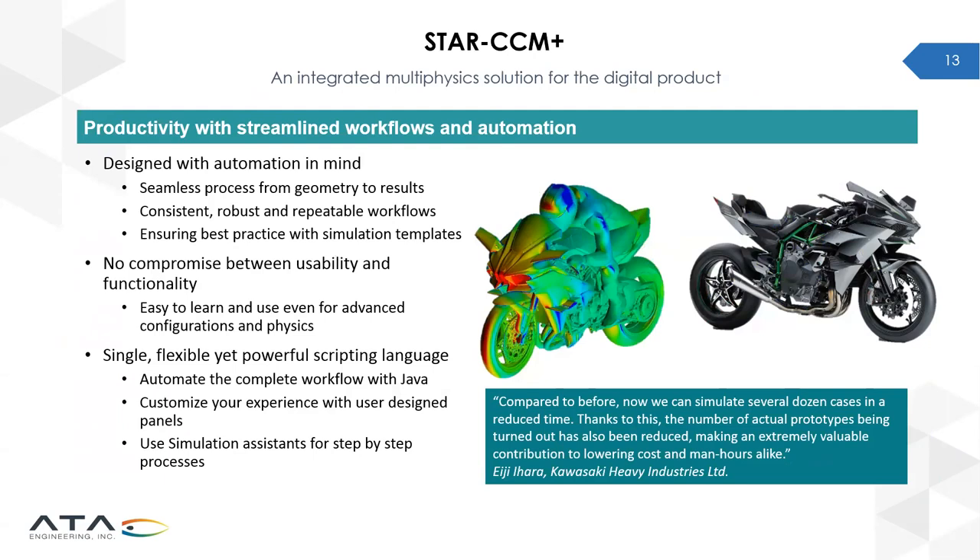StarCCM Plus is easy to use even for advanced physics configurations — there's no need to compromise between usability and functionality. It features a fully parametric 3D feature-based modeler that can be linked with CAD and PLM software so that geometry updates are automatically reflected in the simulation. It uses a single scripting language — Java or JavaScript — that allows you to completely automate your workflow, customize the experience, and set up a step-by-step process with simulation assistance.